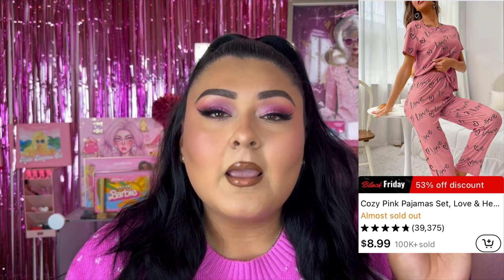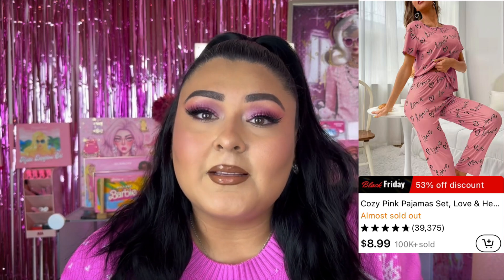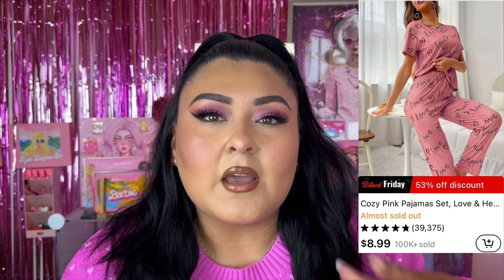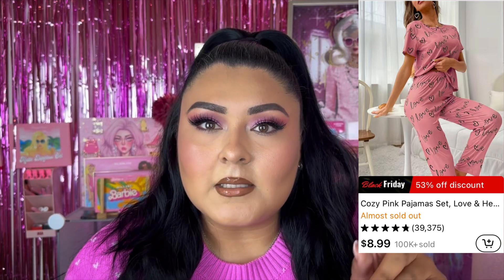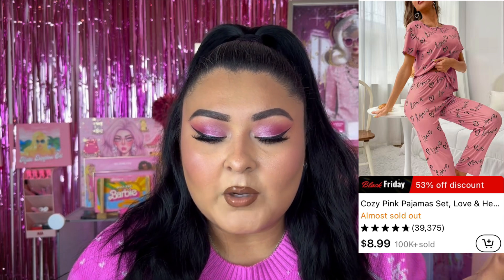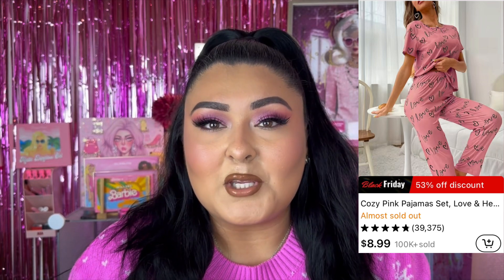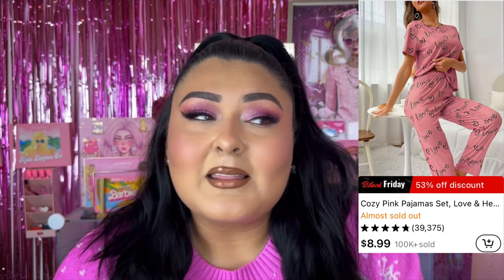Next product is cozy pink PJs — comes with a t-shirt and pants, in five different colors, with two great reviews. Looking at the images, the material appears to be on the elastic, shiny side, so definitely check the photos before purchasing. The supposed price is $19.49, now retailing for $8.99. That's a great deal for a shirt and pants set. The print is really cute — great for someone who loves pink and loves to be cozy.